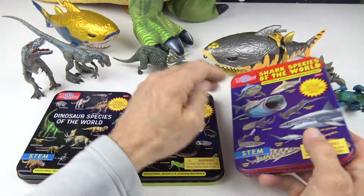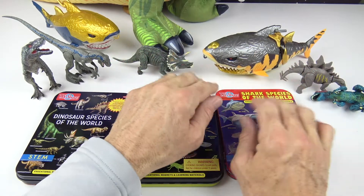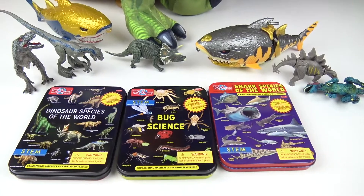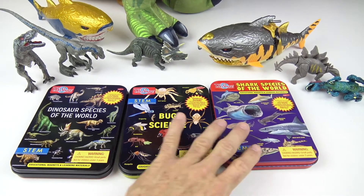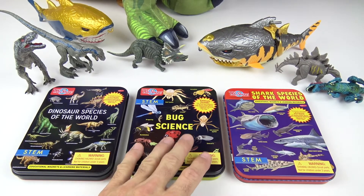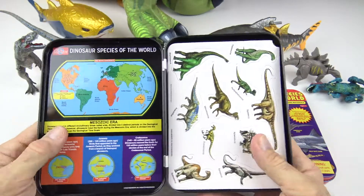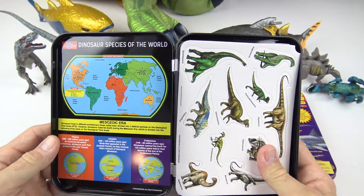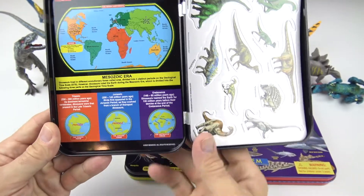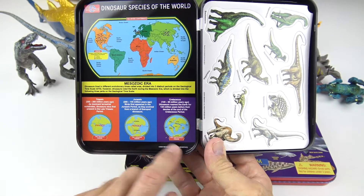So let's go ahead and explore. We have some various sharks and dinosaurs here, and a giant T-Rex in the back. Let's start out with the dinosaurs. Some of the dinosaur names are going to be a little bit challenging to pronounce, but we'll do our best. We have a map of the world right here, and down here is kind of interesting — this is what the Earth looked like in different times of evolution.